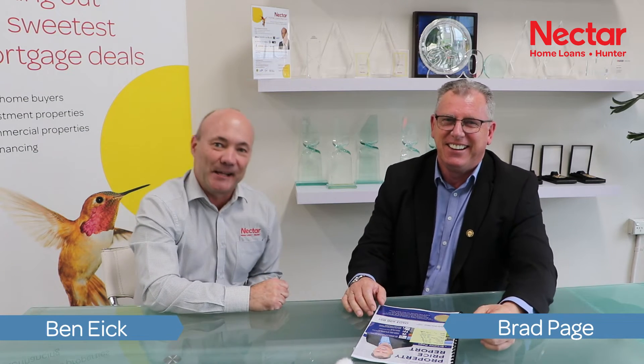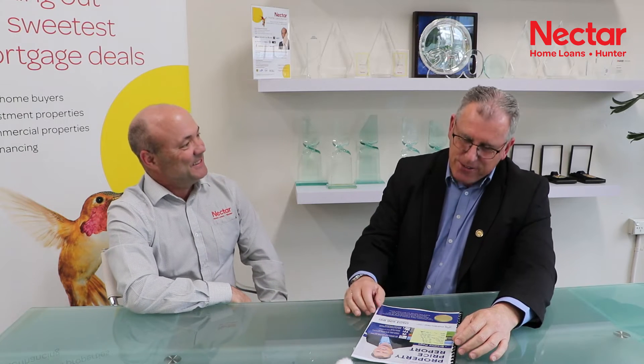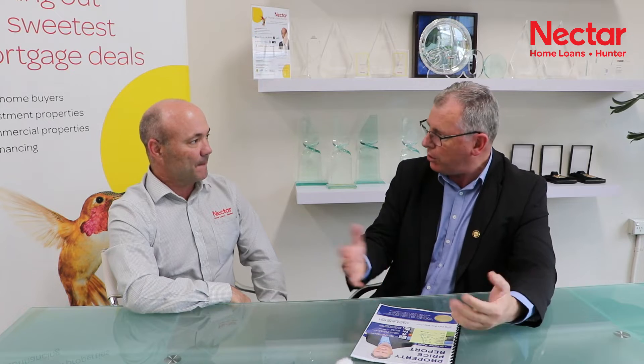G'day guys, Ben Icke here from Nectar Homelands Hunter. Today I'm here with Brad Page from Dowling Property Group. Brad, tell us all about it. Fantastic Ben, pleasure to be here. Got a really good opportunity for your clients to take advantage of.